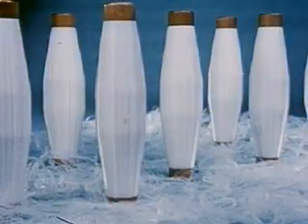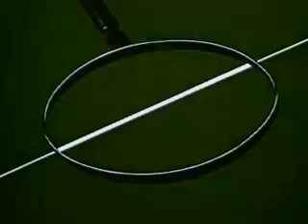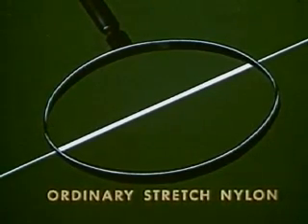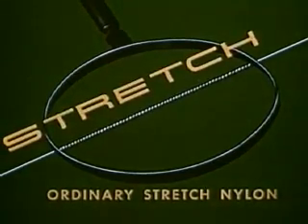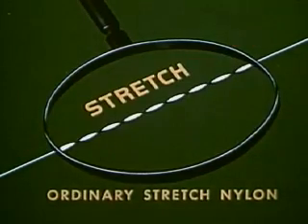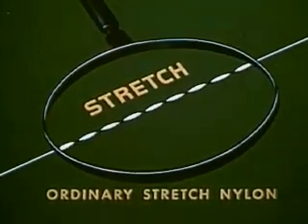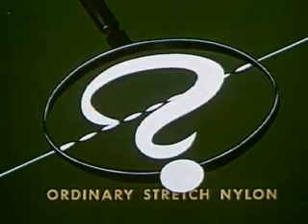All sheer nylon looks the same before the stretch is put in. Up close and very greatly enlarged, an ordinary nylon fiber would look like this. Ordinary stretch nylon gets its stretch quality by twisting, like this. The more twist you have, the more stretch. The less twist, the less stretch. Some stretch nylons have more twist, some have less. In other words, you never know how much or how little stretch you're getting.